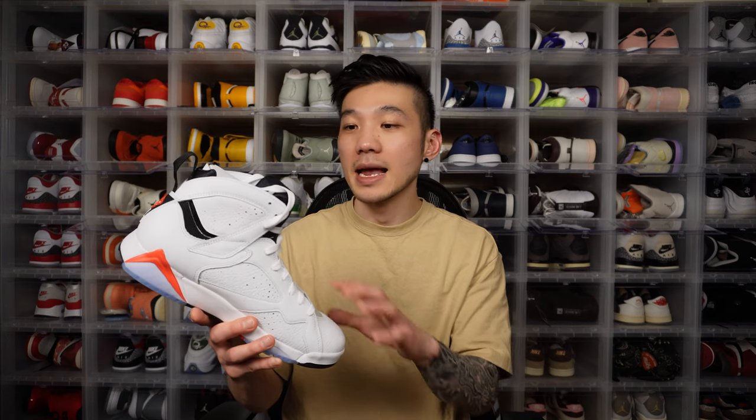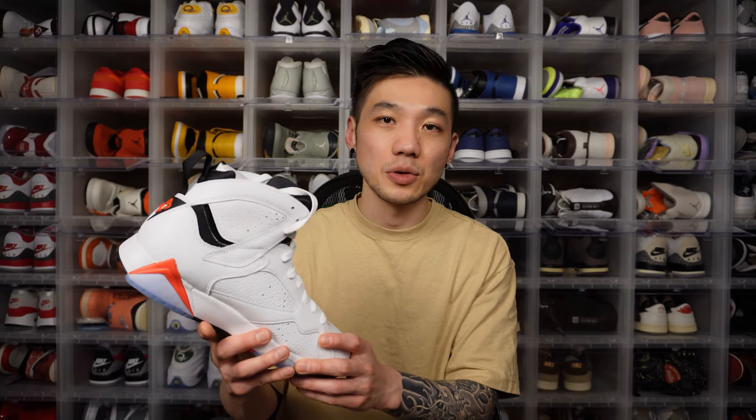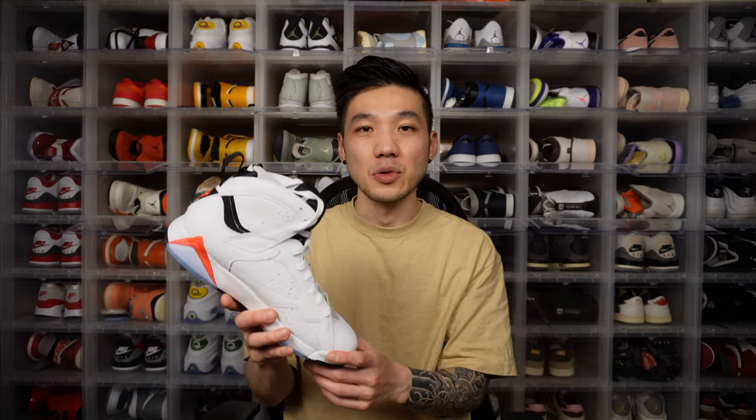The Jordan 7 was also the first shoe that didn't feature any reference to Nike. Tinker Hatfield and Jordan Brand really wanted to distinguish Air Jordan as its own thing. However, on the insole it still has a Nike Air branding — kind of destroying the whole point. You'll also notice there's no visible air unit on this shoe. From the Jordan 3 through the Jordan 6, every one of those shoes had a Nike Air unit, but with the Jordan 7 they were done with that — the visible air unit was too synonymous with Nike.